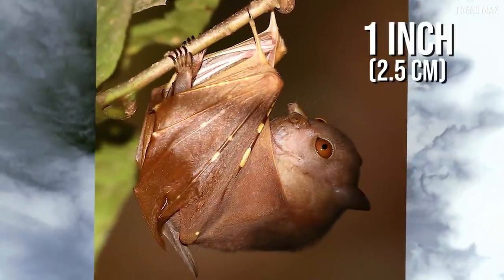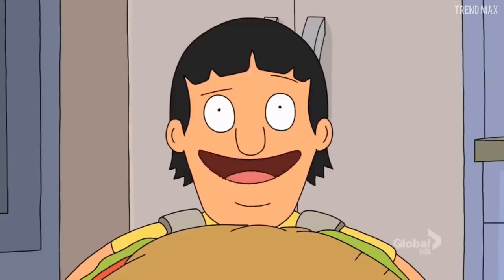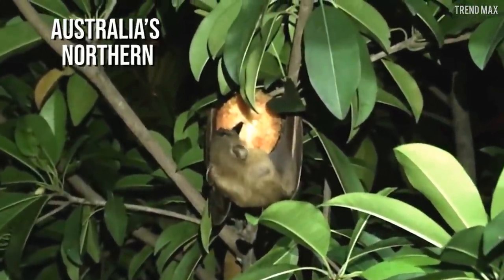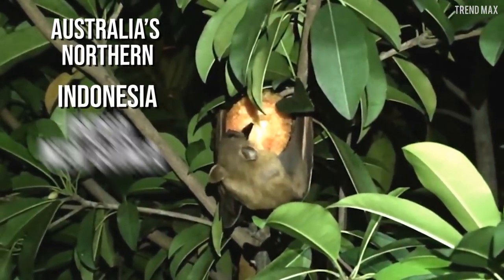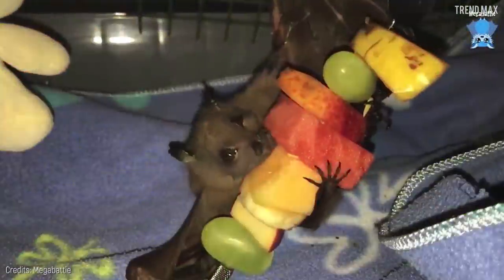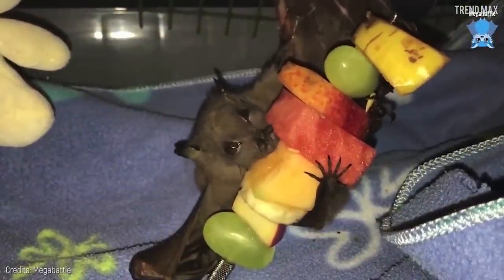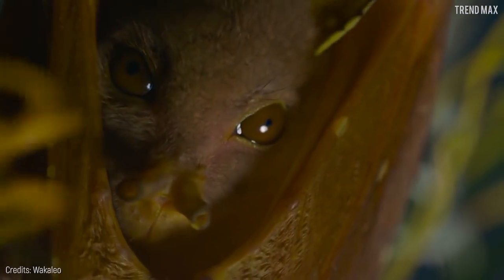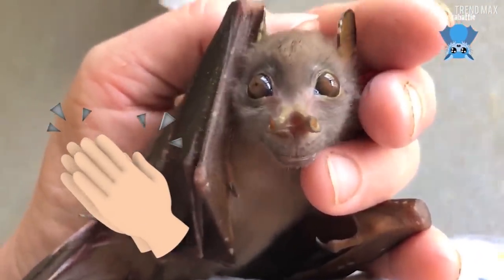This bat can grow up to one inch long. This creature lives in the tropical forests of Australia's Northern Territory, Indonesia, Papua New Guinea, the Philippines and the Solomon Islands. This bat loves fruits — that's why they are very important in its habitat as it drops seeds from which new trees grow. This animal may not be attractive at all, but it plays a significant role in nature.